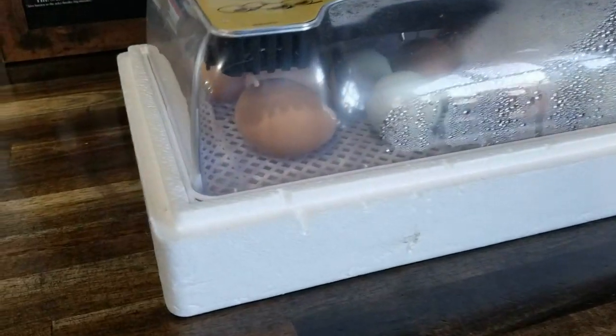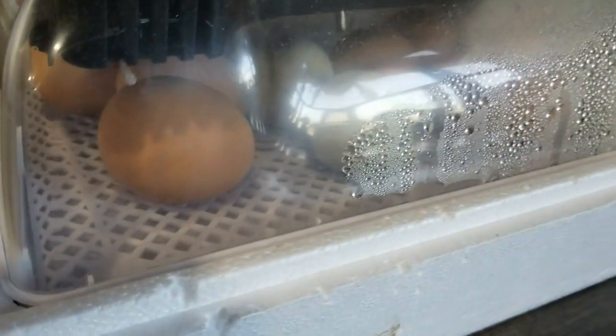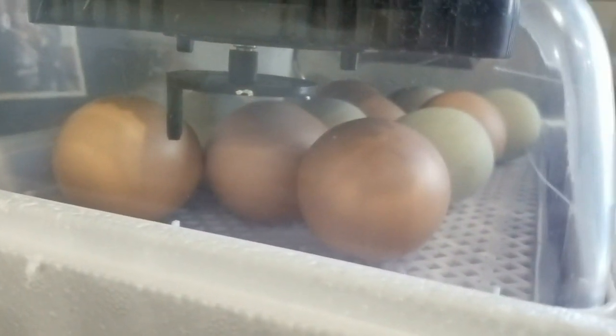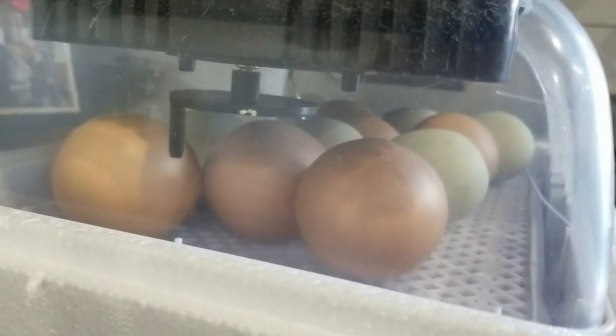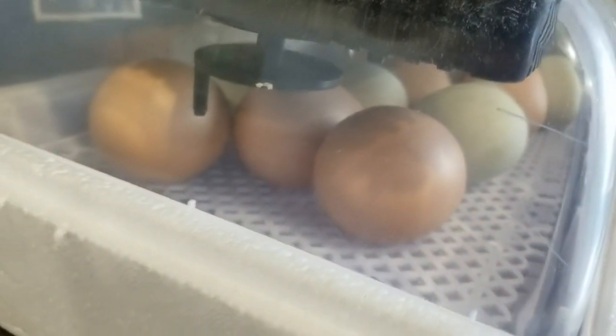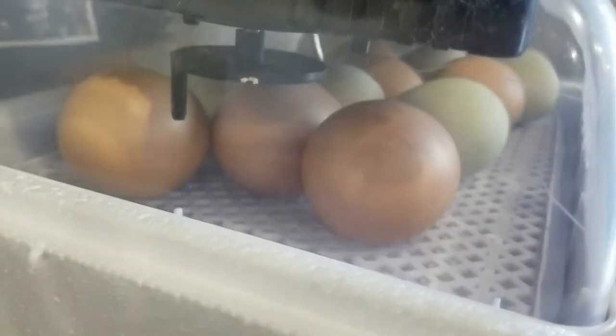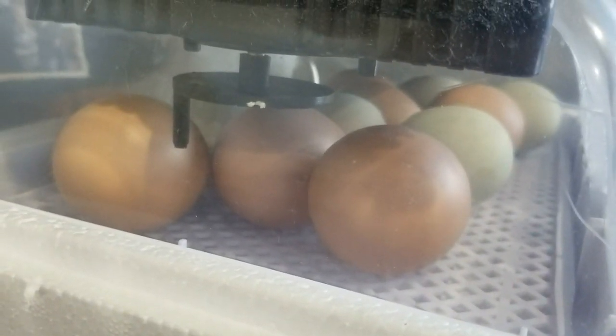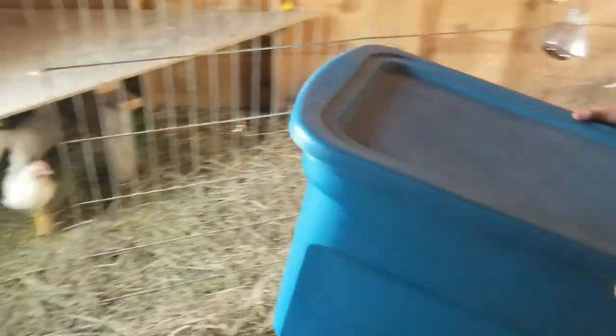We're on day 20 with these guys, so in the next couple days we should have lots of little birds hatching. I just heard some pipping this morning. This is about the day that the first eggs — the earliest — start hatching, and then it'll just go for the next three or four days. Makes it kind of exciting — stay tuned!